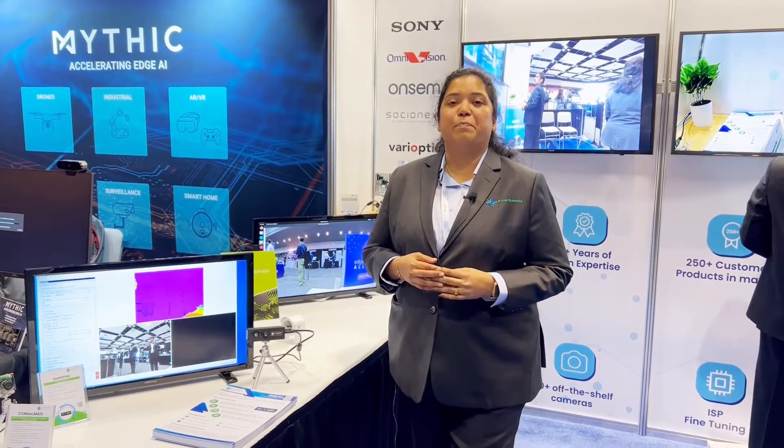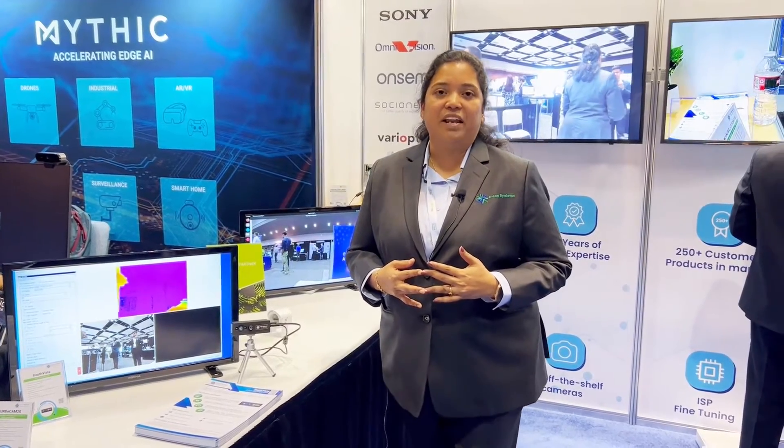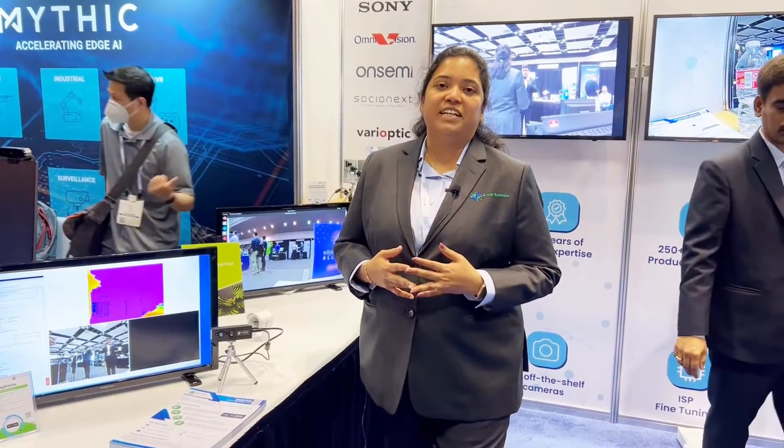Here today we have launched our time-of-flight camera, which is a perfect camera for 3D depth measurement for applications such as AMR, AGV, patient care, and for applications that use retail analytics.